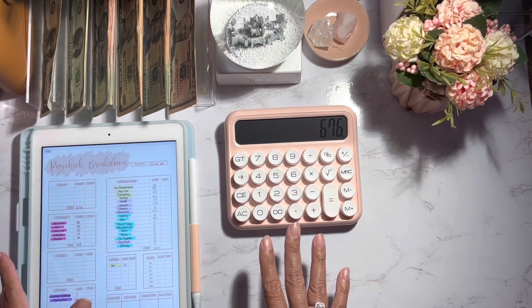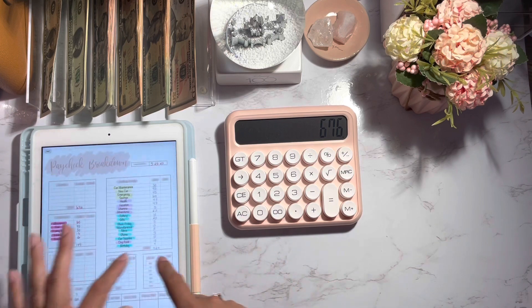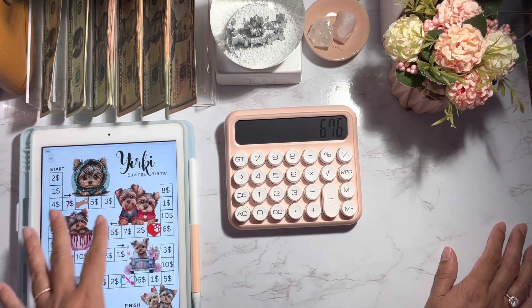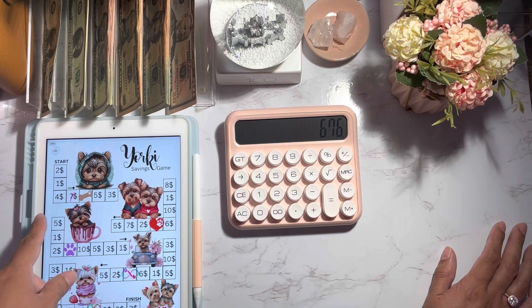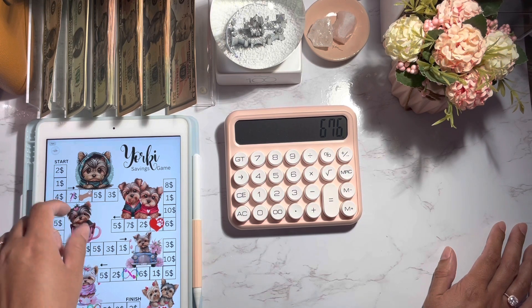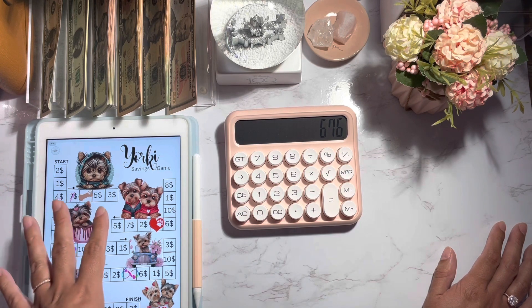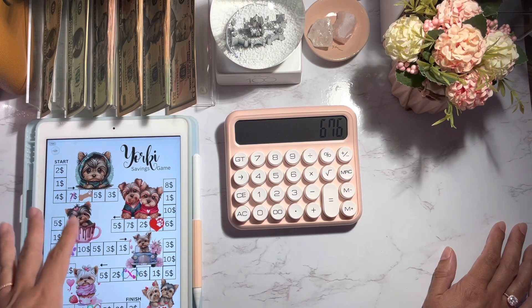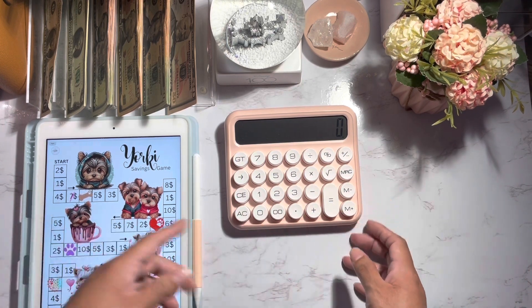This paycheck is going to be better than last time — I did work a couple extra days. I'm going to be doing two saving challenges. I'm going to be doing this Yorkie savings challenge, and my goal is to use this for my splurge, but if I need to use the money at the end of the year I will use it for something else. The way you do this savings challenge is you roll a die and whatever you land on, you put that number in an envelope. If you land on an icon you can choose whatever number you want or skip it. However, I'm just going to pick random numbers and color them in.